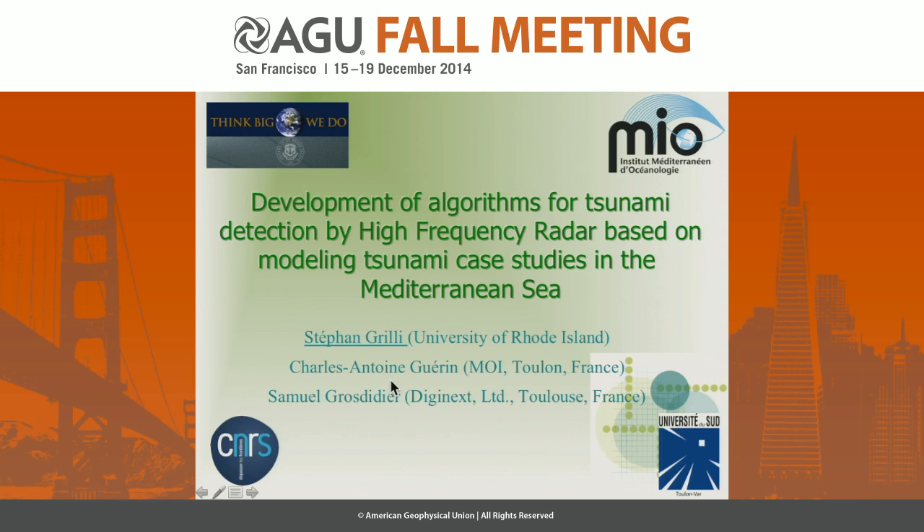This work was done during my sabbatical last year. I worked with colleagues at the University of Toulon who are radar remote sensing specialists. We learned a lot of new interesting things and came up with a new approach to perhaps implement early warning systems for near-shore tsunamis.